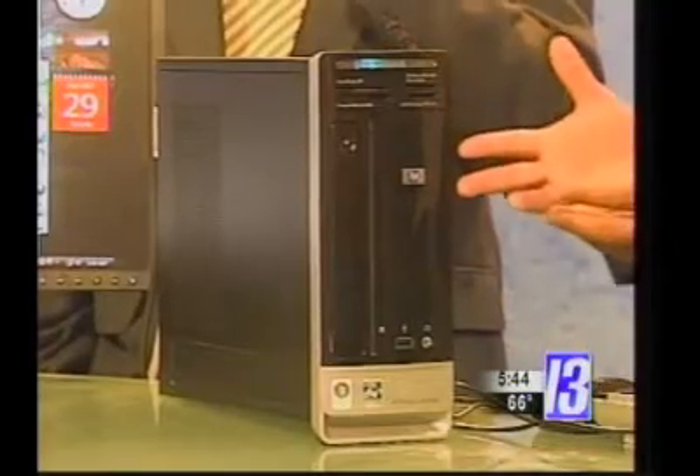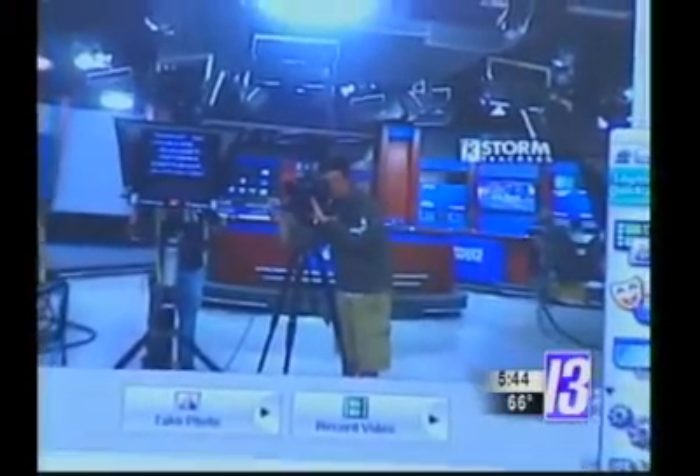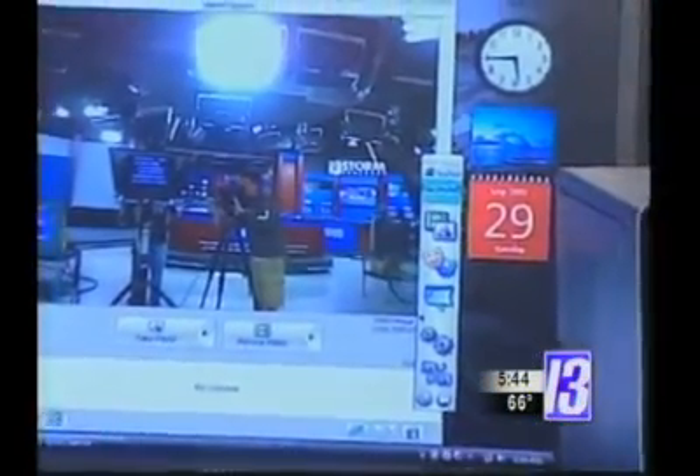It has Wi-Fi integrated into it. It has four USB ports at the back, one on the front, and a Firewire port. You can put TV cards in here, watch TV. You can do pretty much anything with this as part of an entertainment system that you can with a full tower.